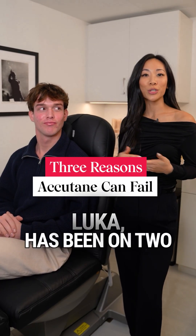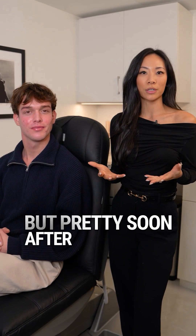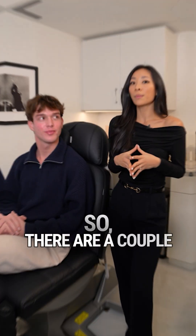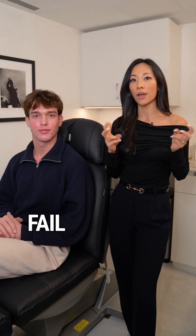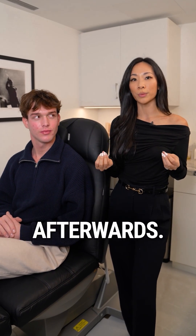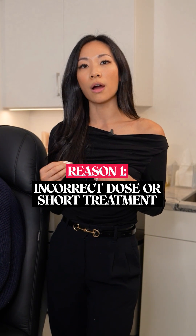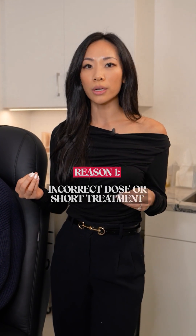Our patient here, Luca, has been on two rounds of Accutane and was clear for a couple months, but pretty soon after completing the course, his acne started to come back both times. So there are a couple different reasons why patients fail Accutane or tend to relapse afterwards. The most common reason is because they weren't on the proper dose or weren't on Accutane for a long enough course.